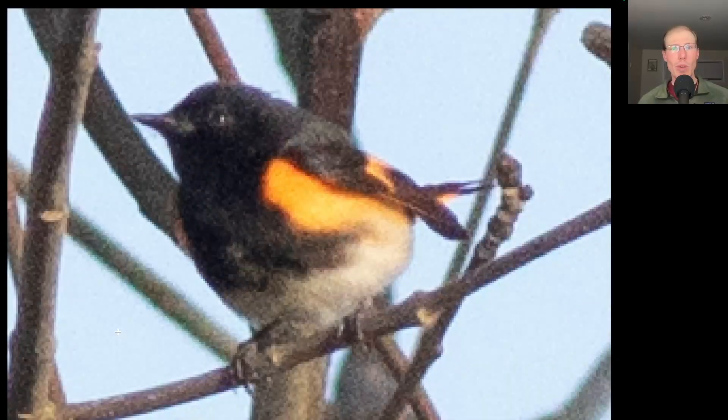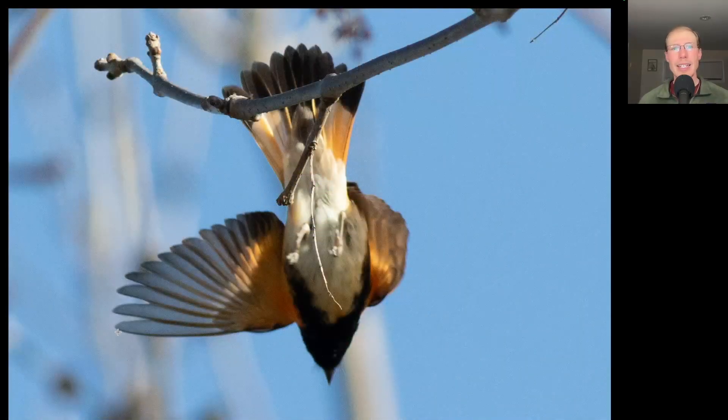Here we have a warbler that's largely black above, some white below with a lot of bright orange highlights. This is a male American redstart. Here's another look at an American redstart dropping down from its perch, and again these were the first for the season.